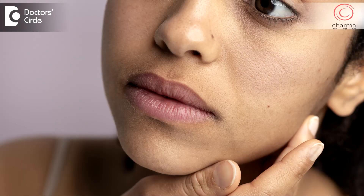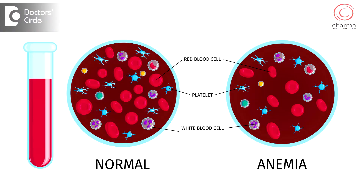Another thing you may notice is darkening of the skin. Anemia can cause darkening of the skin. B12 deficiency can cause darkening especially in certain areas like around your mouth, on the knuckles, bony areas, and sometimes even around your nails.